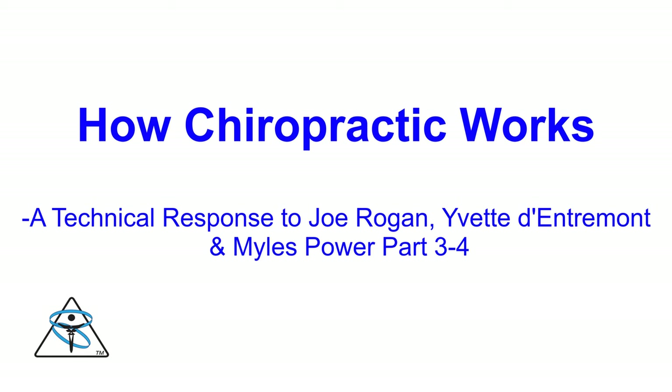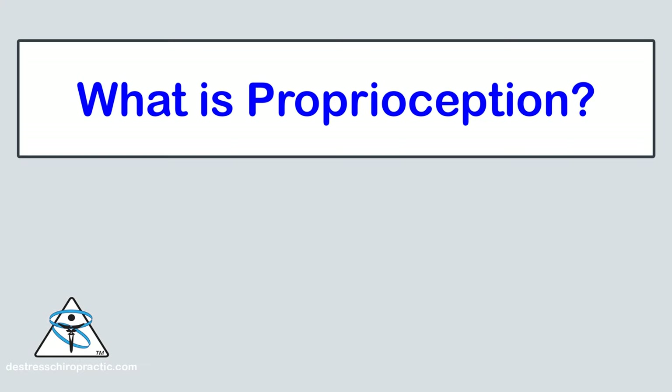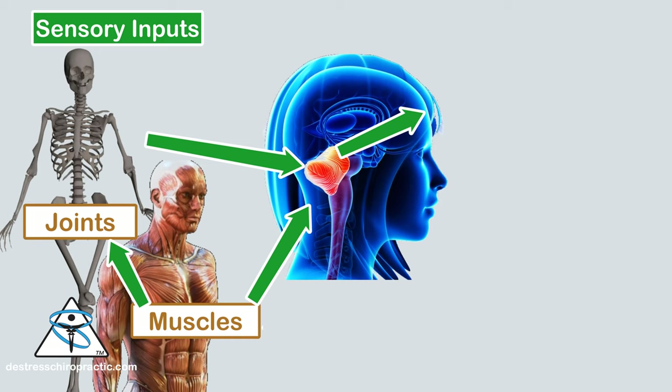How Chiropractic Works, Part 3. What exactly is proprioception? You've seen this chart — what do the input signals mean? Why do we need them? Why are they important to the human body? Why are they important to movement?